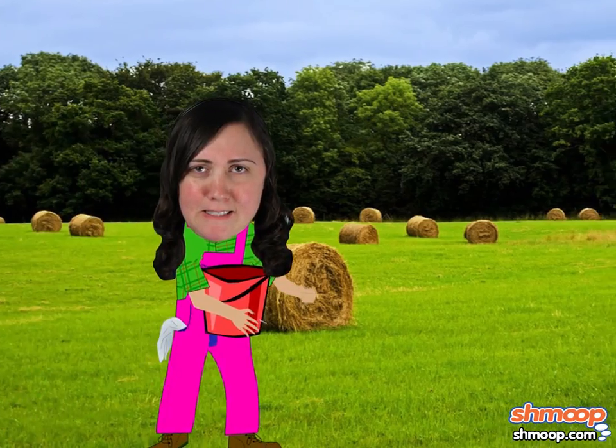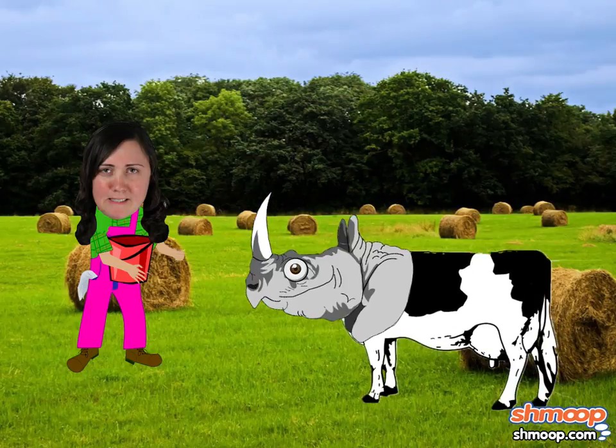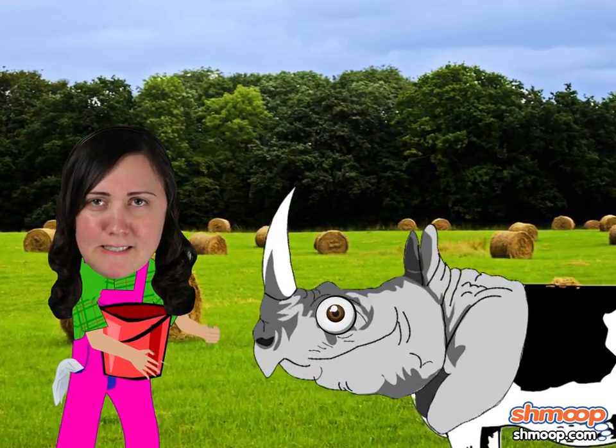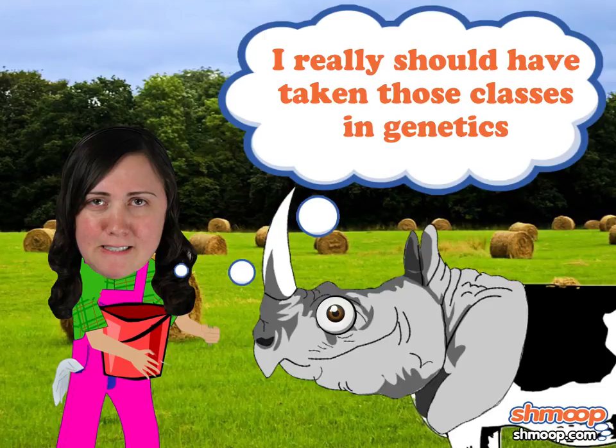Now you're ready to help Farmer Poly out on the farm. Don't worry — you won't have to milk the bovine-oceris until you learn about volume and cylinders. Good luck with that. I really should have taken those classes in genetics.